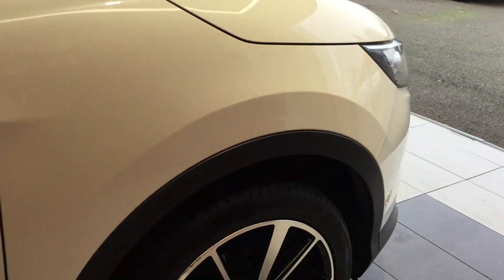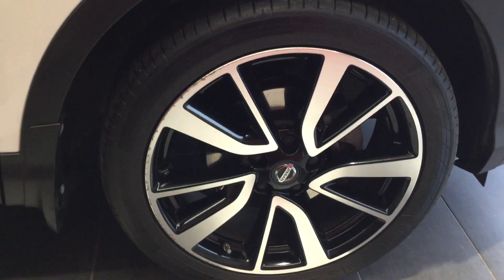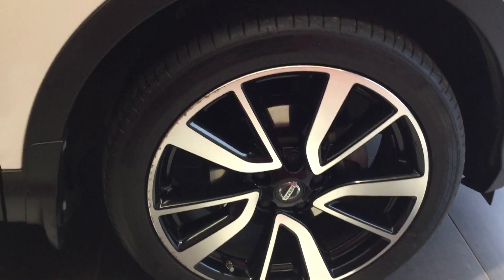Moving down to the front off side tyre and alloy. Tyre in good condition. There is a bit of damage on the outside of the rim there, but this will be rectified prior to sale.